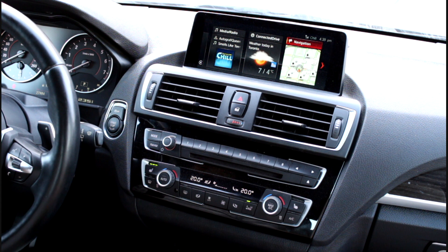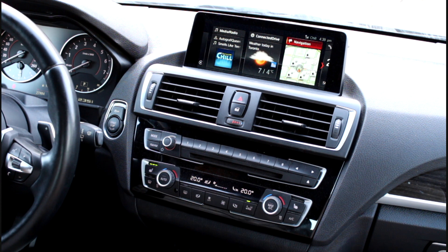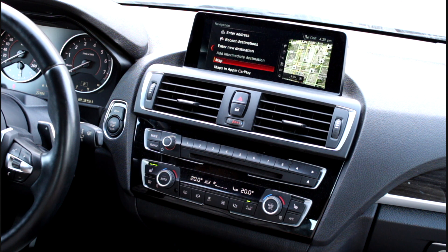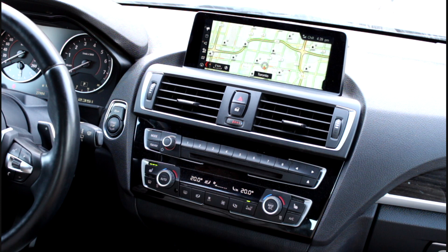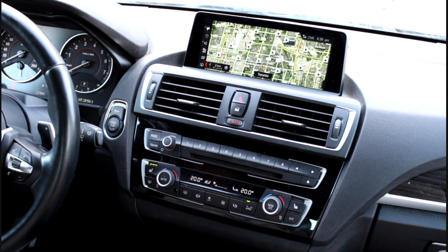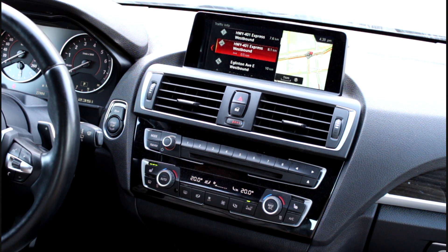All right guys, we just put the car back together with the new head unit in place. The first thing you'll notice is this interface — it's the same as any 2018 model. If I go into navigation, you'll see that the traffic is working perfectly. It's got the roads outlined in green, red, and yellow. If you go to traffic information, it gives you all the traffic updates just as it would from factory.